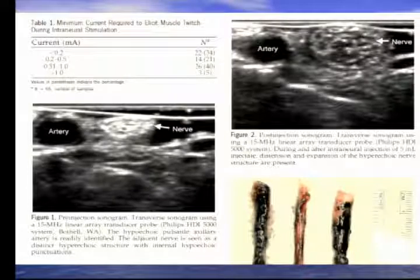Other safeguards against intraneural injection include injection pressure monitoring, pain on injection, paresthesia in the nerve distribution, and the ultrasound image. From this study, we also demonstrated that intraneural local anesthetic placement can be seen quite clearly on ultrasound — you can observe the nerve expanding as local anesthetic is injected inside it.